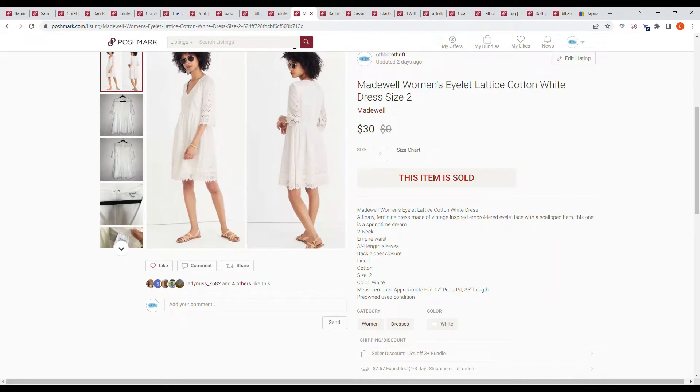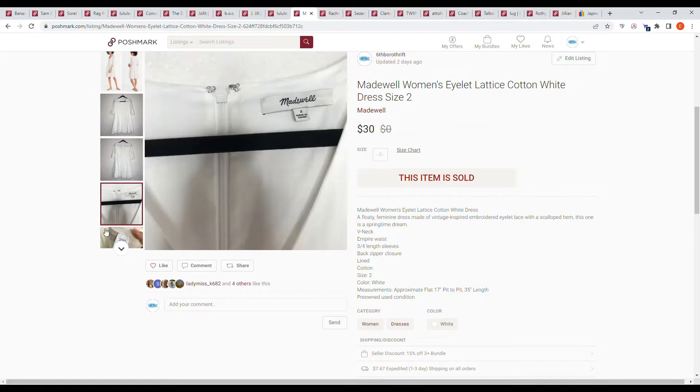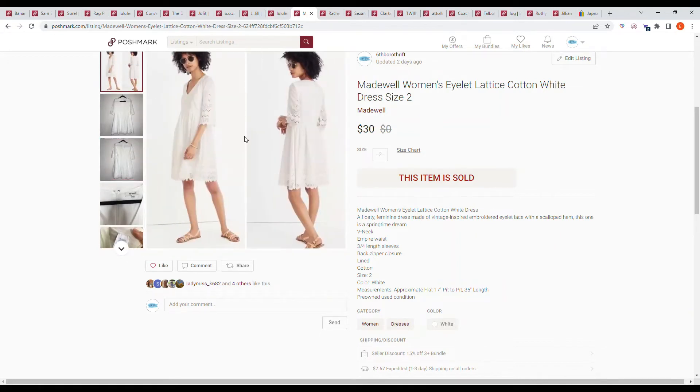Here we have an item from my honey hole: a Madewell women's violet lattice cotton white dress, size 2. This sold on a counter offer from the buyer for $30. I was happy to see it go — the Madewell little dresses I have just don't move.